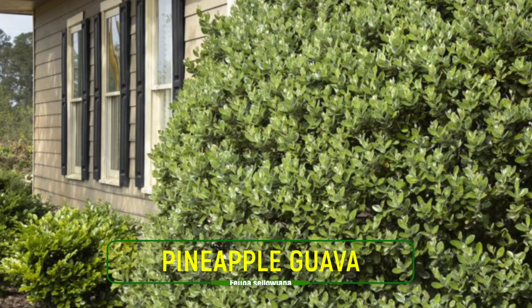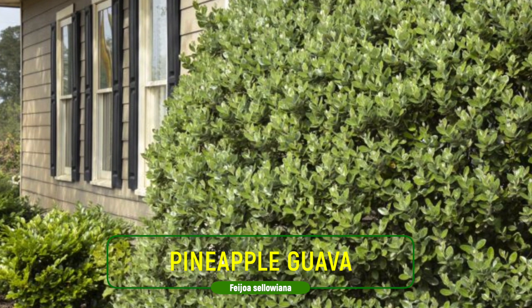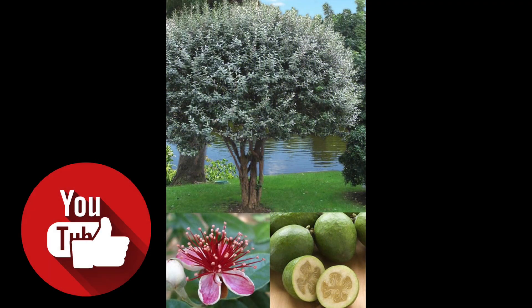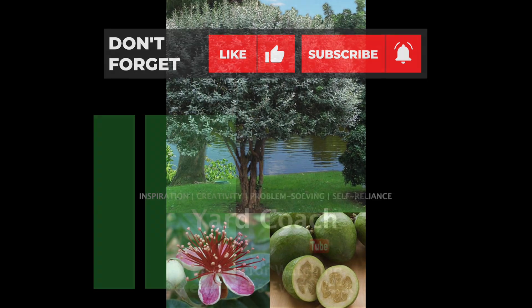Check out the pineapple guava the next time you're in need of a privacy hedge, screen, patio tree, or backdrop tree — and something that will fit into your sustainable landscape if you want to try something different as far as fruit goes. This is Coach. I'll catch you next week. Thanks for joining me here on Plant of the Week. Take care.